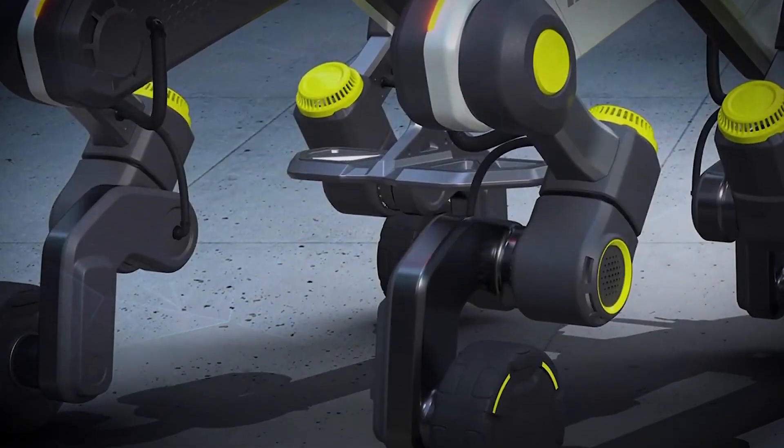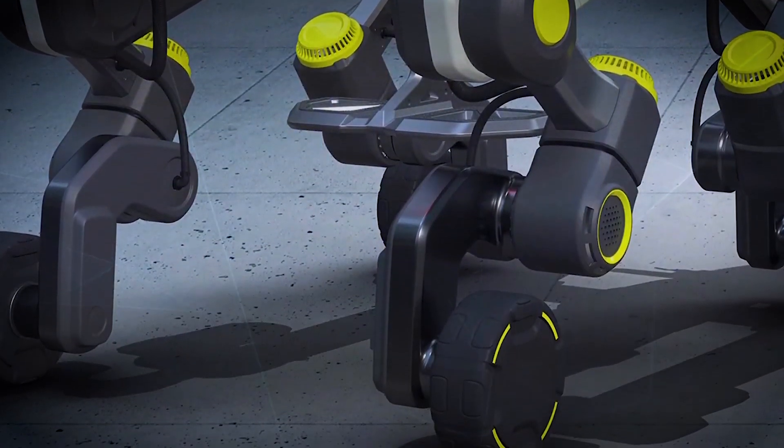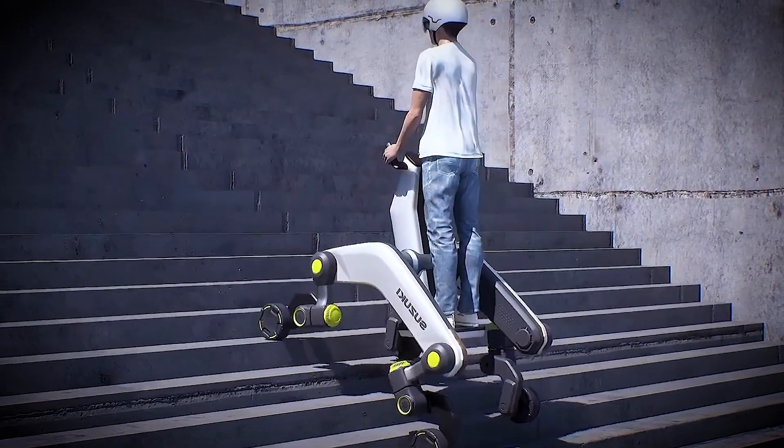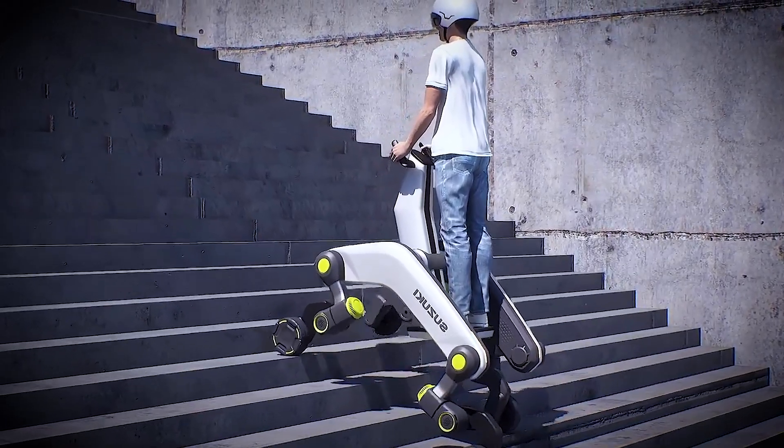Whether you need it to take you through the hustle and bustle of the city, or whether you're navigating a rugged trail, the Mokba adjusts to whatever environment you're in. It's designed to be versatile, making it perfect for urban environments, but equally capable of handling various terrains.